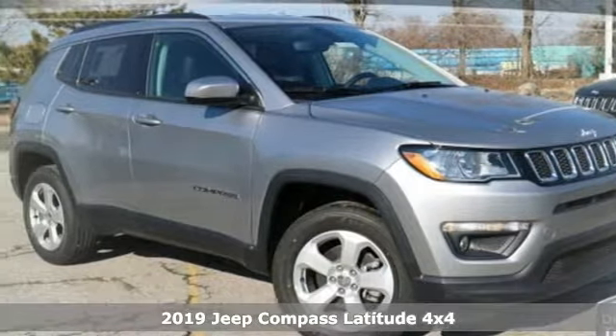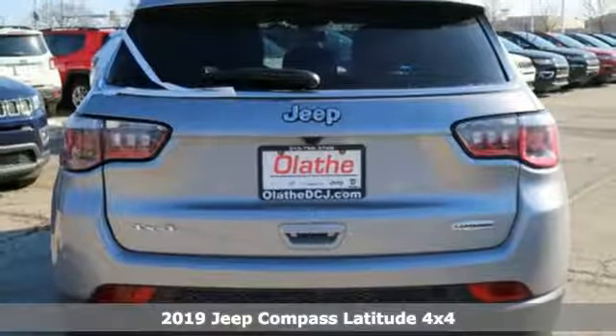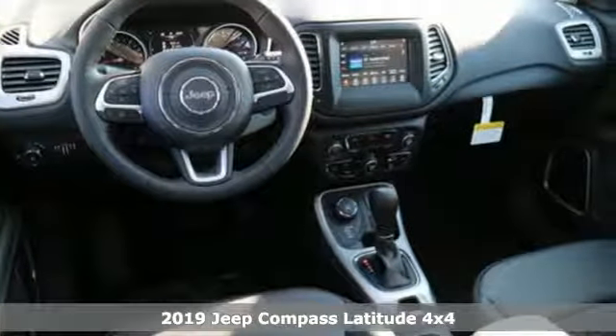Here's a new 2019 Jeep Compass. The Jeep life fits your life. It comes with the features you need, and better yet, want.